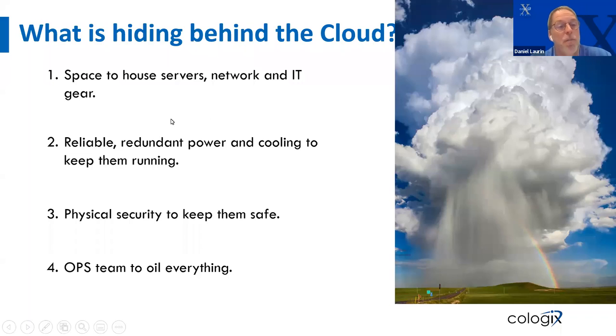This is where part of Cologix comes in. We need space to house the server, your network gear, your IT gear. We have space all through North America, but more specifically, we'll talk about the space we have in Vancouver. We need space, but we also need reliable and redundant power and cooling to keep all your equipment running smoothly. We need physical security to make sure there's no intentional or accidental harm done to any of your equipment. And to make all of that happen, it needs people 24/7 standing by — this is where our well-experienced ops team comes in.